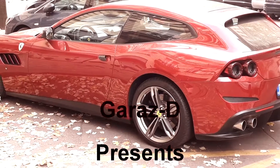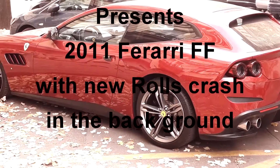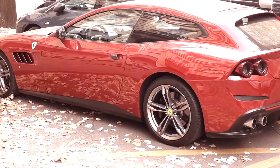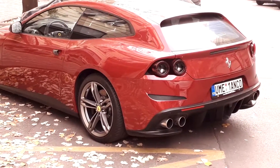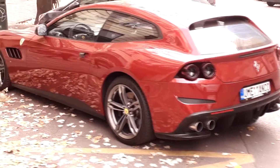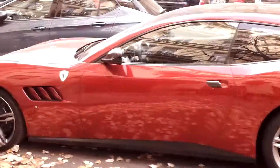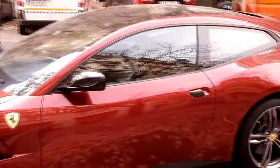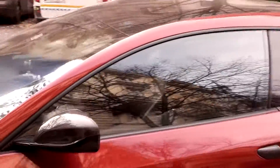I just came across this Ferrari FF. The FF means four seats and four-wheel drive — it's the first four-wheel drive Ferrari. 651 horsepower, seven-speed transmission with paddle shifting. It's a 12-cylinder with 6,262 cubic centimeters. It's very nice and luxurious, quite cool.